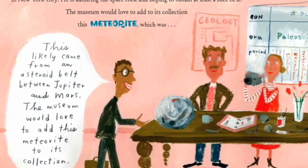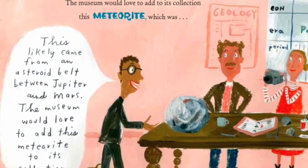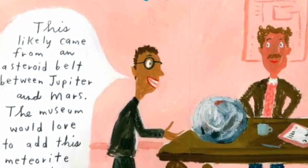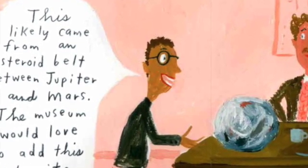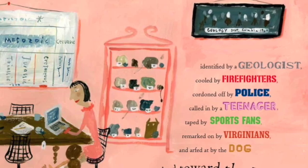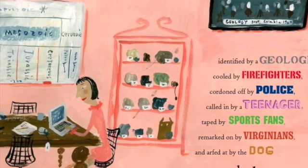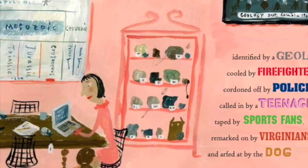This likely came from an asteroid belt between Jupiter and Mars. The museum would love to add this meteorite to its collection. Here is the curator of meteorites from the American Museum of Natural History in New York City. He is admiring the space rock and hoping to obtain at least a slice of it — identified by a geologist, cooled by firefighters, cordoned off by police, called in by a teenager, taped by sports fans, remarked on by Virginians, and arfed at by the dog as it crashed towards the earth.